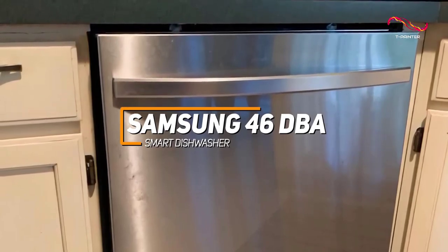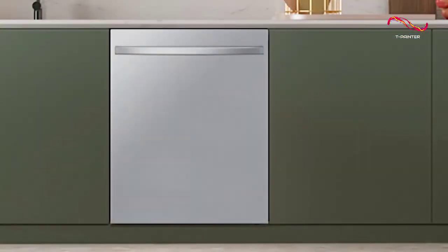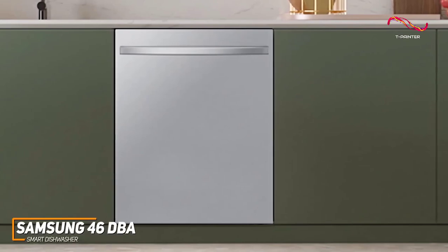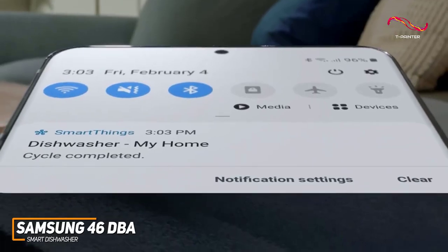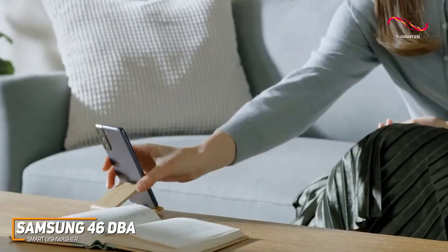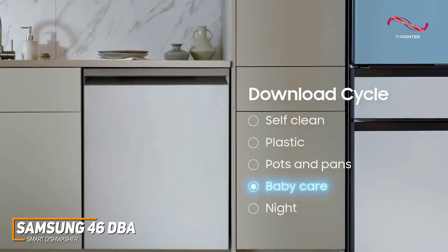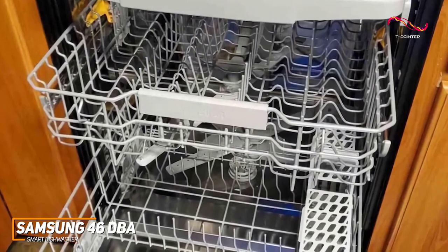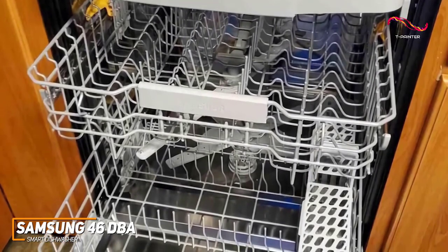For those looking for a great smart dishwasher, this one might be the best pick for you. With Wi-Fi connectivity and smart home integration, you can control and monitor your dishwasher from the palm of your hand. Through the SmartThings app, you can download four additional cycles for lots of different purposes, like the plastic cycle that minimizes warping to plastic products, or the baby care cycle meant to specifically clean baby bottles. It's a fantastic feature that really makes this dishwasher stand out.